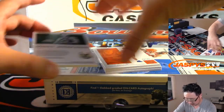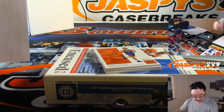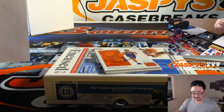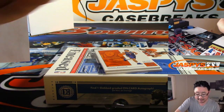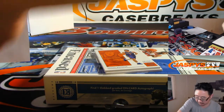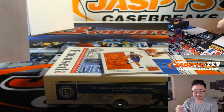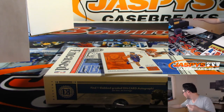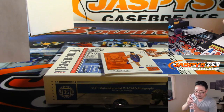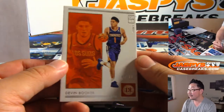Good luck. Devin Booker is going to reveal a Dante DiVincenzo relic, 35 out of 99. We got Chris Middleton, 57 out of 99. The DiVincenzo 35 goes to Kevin Little with number 5. And the Chris Middleton 57 out of 99 goes to Jeremy 33. Then behind Devin Booker is Nick Anderson, 8 out of 15 — that's one for Nick Esposito, first one. And this is your second one, 48 out of 99.